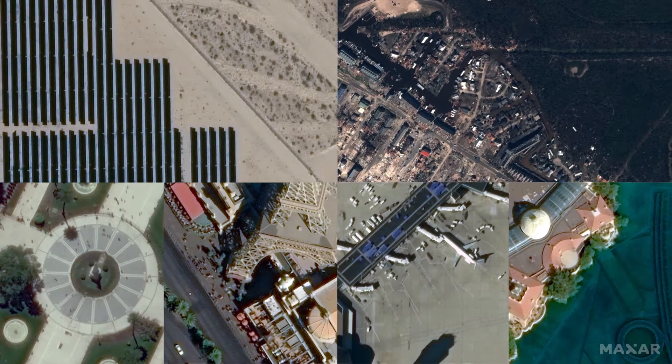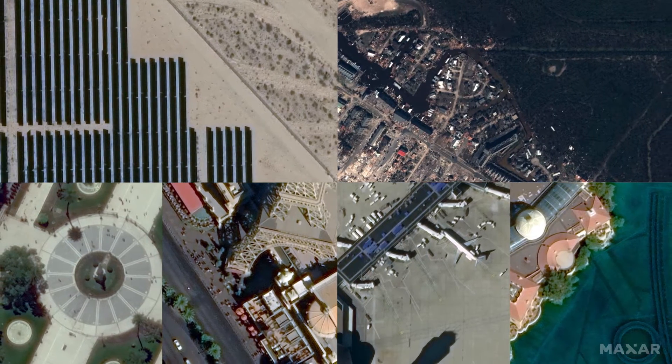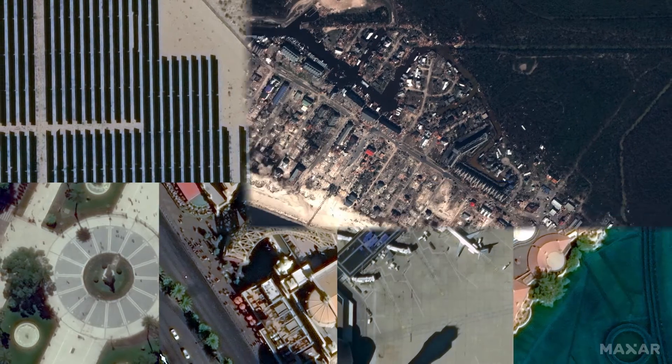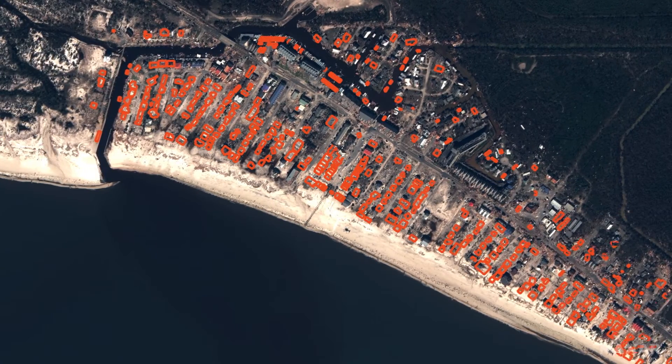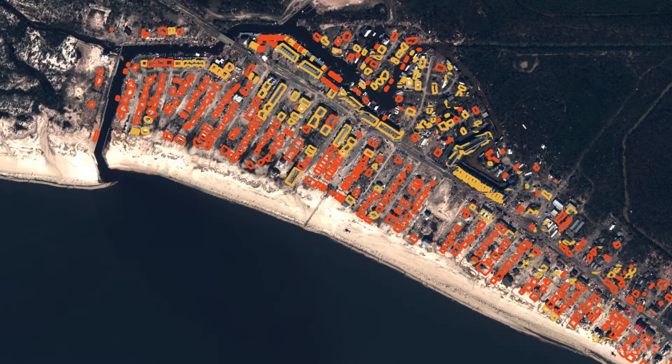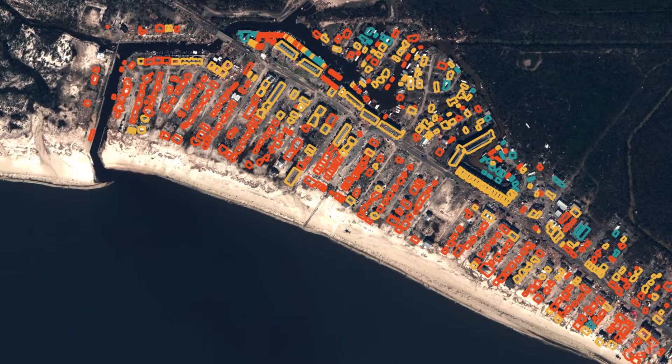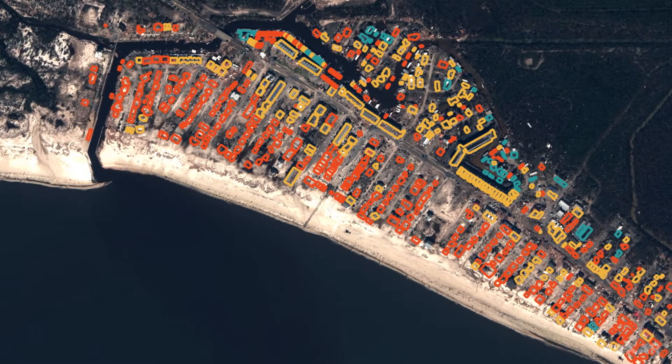As the leading provider of high-resolution satellite imagery, it is Maxar's mission to deliver the highest quality products and serve as your indispensable source of Earth intelligence. Maxar is dedicated to the continuous innovation and constant improvement of imagery and derived information which our customers rely on to inform critical decisions.